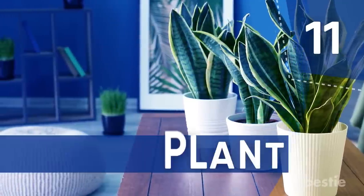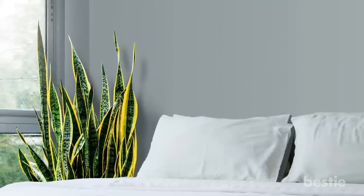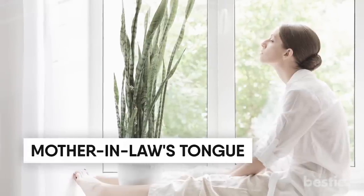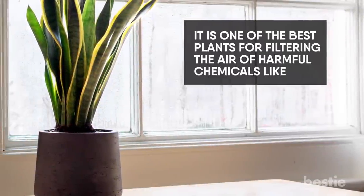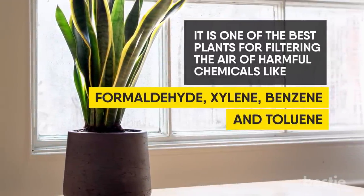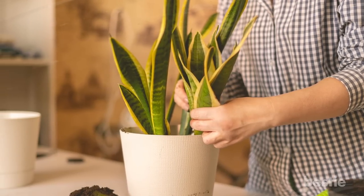Number 11: Snake Plant. With this plant in your bedroom, you're in for a great night's sleep. Also known as mother-in-law's tongue, this yellow-tipped plant releases oxygen at night, helping you breathe better while sleeping. It is one of the best plants for filtering the air of harmful chemicals like formaldehyde, xylene, benzene, and toluene. Be mindful not to overwater, as the roots are prone to rot in moist soil.